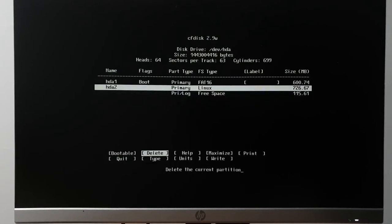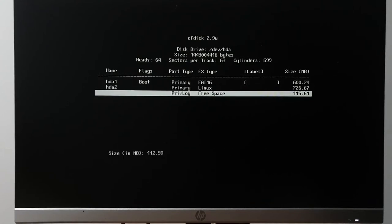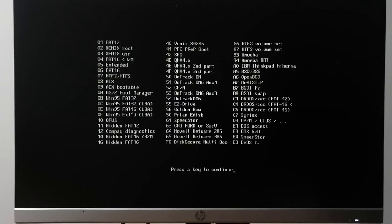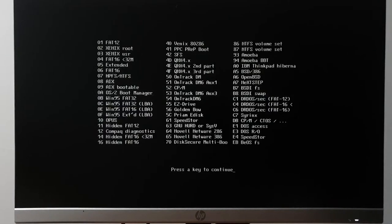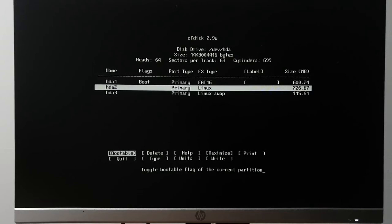It's rounding to the nearest cylinder, so I'll go with that — should be more than enough disk space. The next thing is to switch the partition type to Linux swap, type 82. That gives us our root partition and our swap partition.